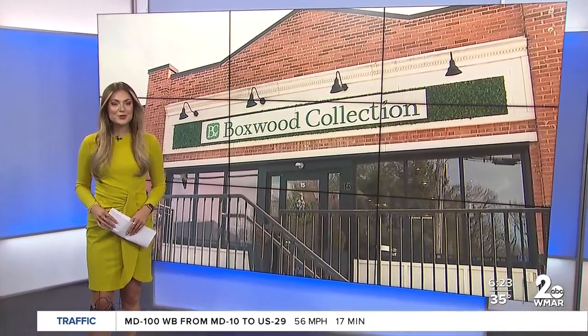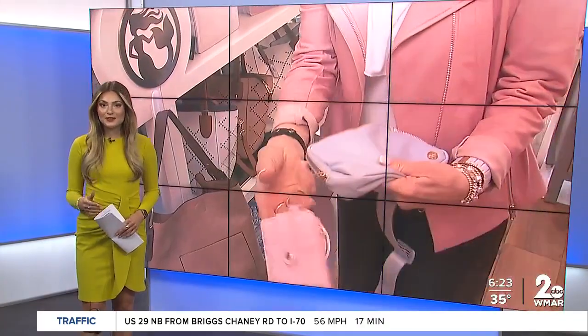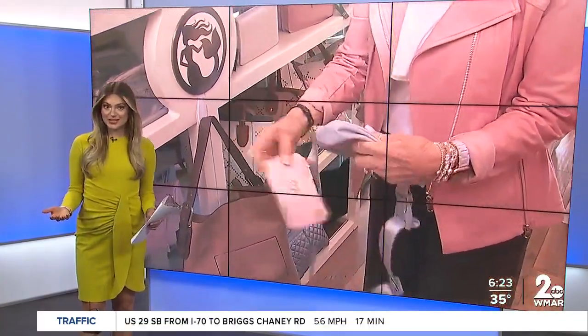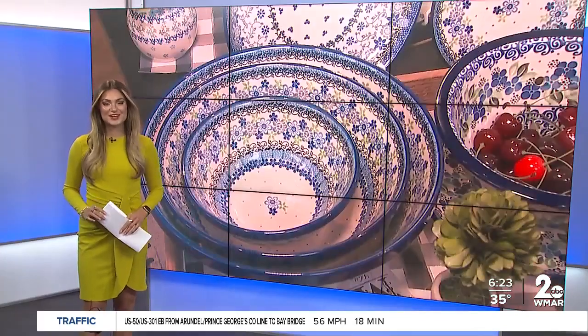The Boxwood Collection opened in Glendon in 2008. Owner Sandy Crow opened the shop after retiring from her career in education. From good food to clothes, you can find everything you need right here.